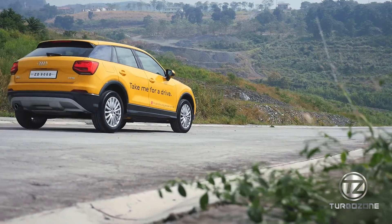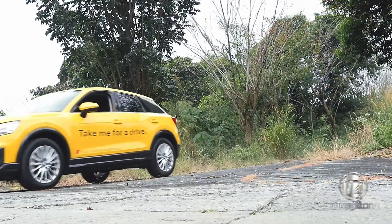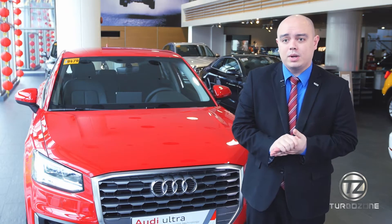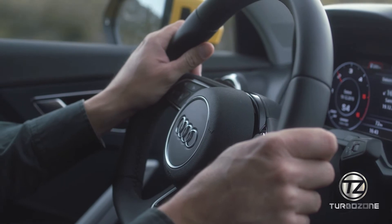The Audi Q2 would be the perfect vehicle for most Filipinos, especially given our traffic situation in the Philippines. It's fuel efficient, and its size is perfect for our roads as well. The SRP for the Audi Q2 S-Line is 2,990,000.